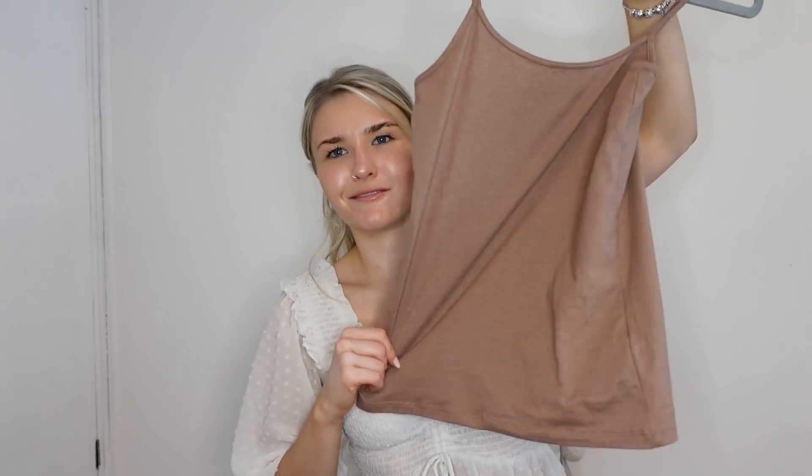I also got a 50p vest top from Primark — I just love the color. It looks slightly more expensive than 50p, honestly. In the summer I'll just wear it with shorts or chuck a shirt over the top. A nice simple staple for barely any money.